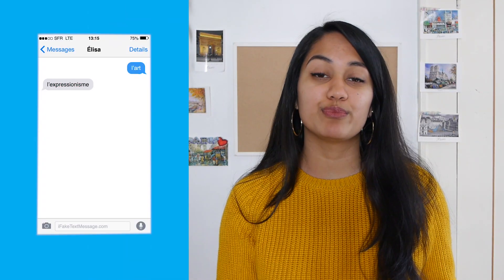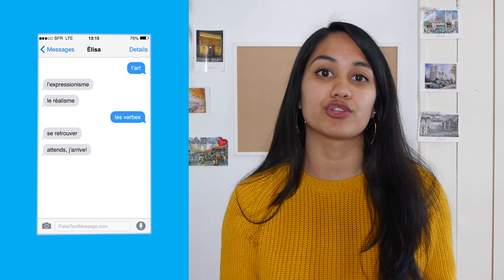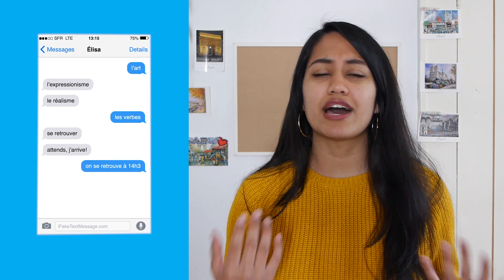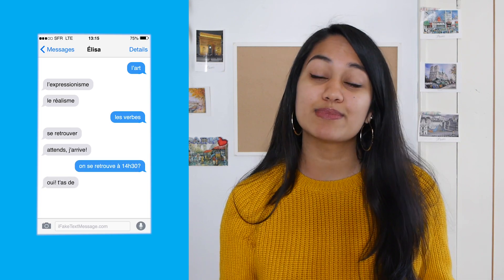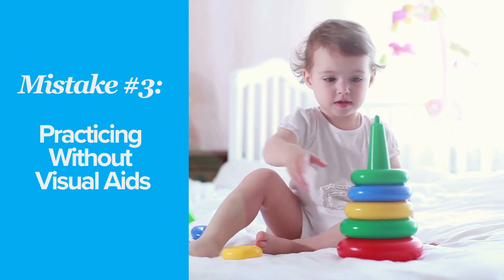For example, if you're trying to go to the museum, you need to know different art styles and verbs related to meeting each other, like "se retrouver," you need to have your numbers down so you can discuss times at which to meet, as well as words related to purchasing tickets. When you're a baby, you first learn words by attaching them to objects. That's why most children learn the word for their mom or dad first, because they keep seeing them, as well as their favorite objects, foods, or toys.